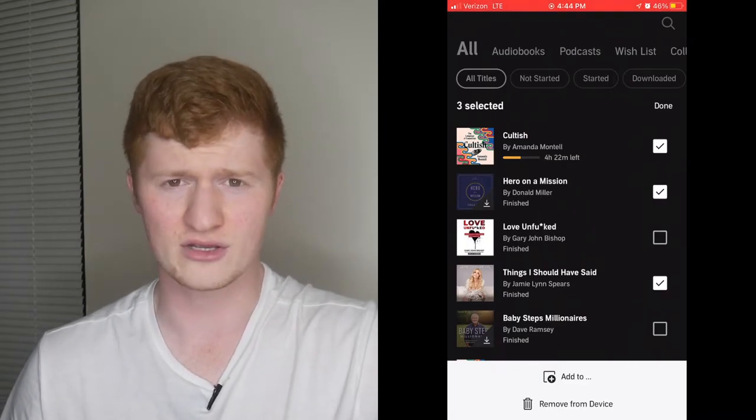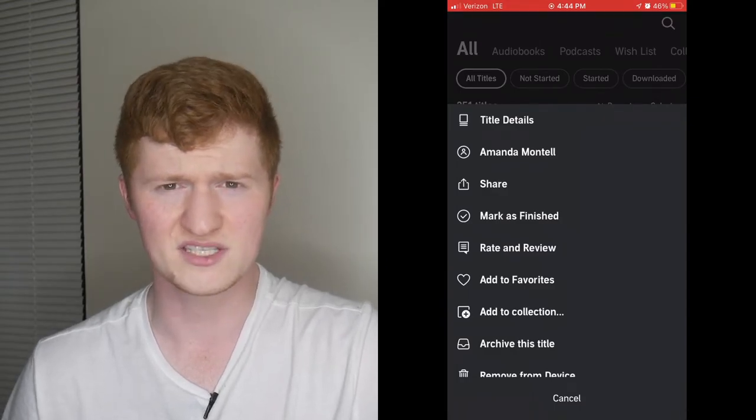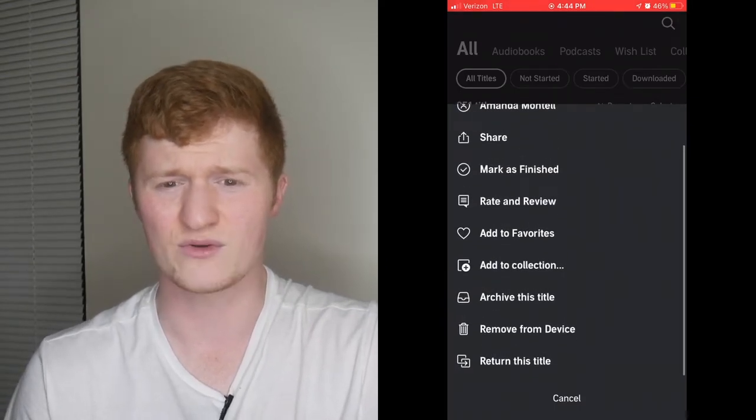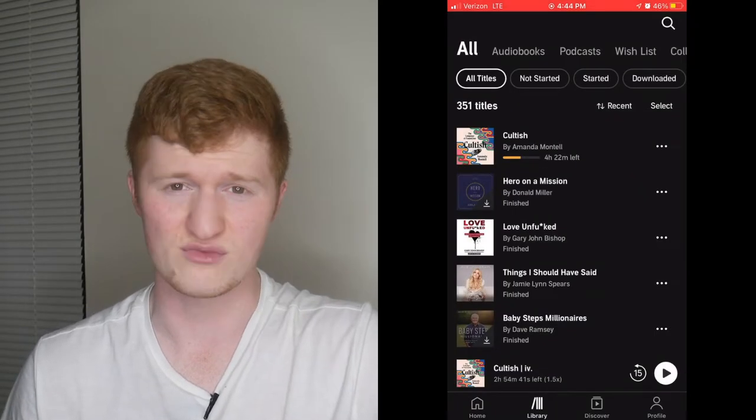You can select certain ones to add to a collection or remove them, control playing or downloading whatever's there, or use those three dots which allow you to view author, title, and details, share, mark as unfinished, rate and review, and more. Again, this one's my favorite because this is where all of your audiobooks are.